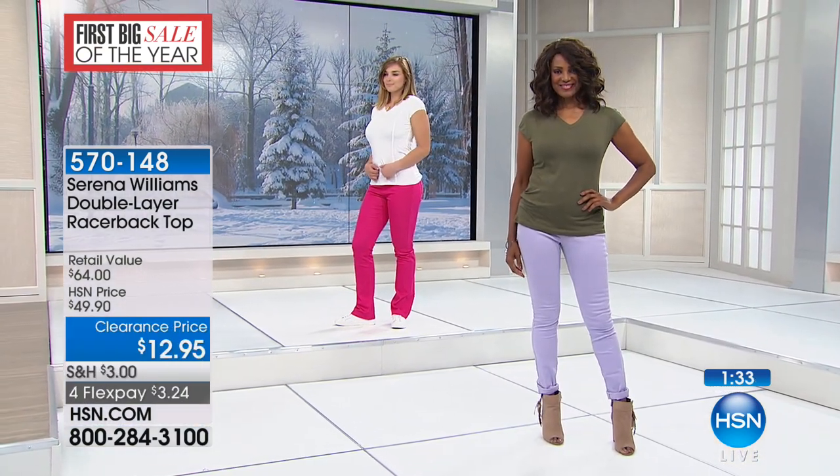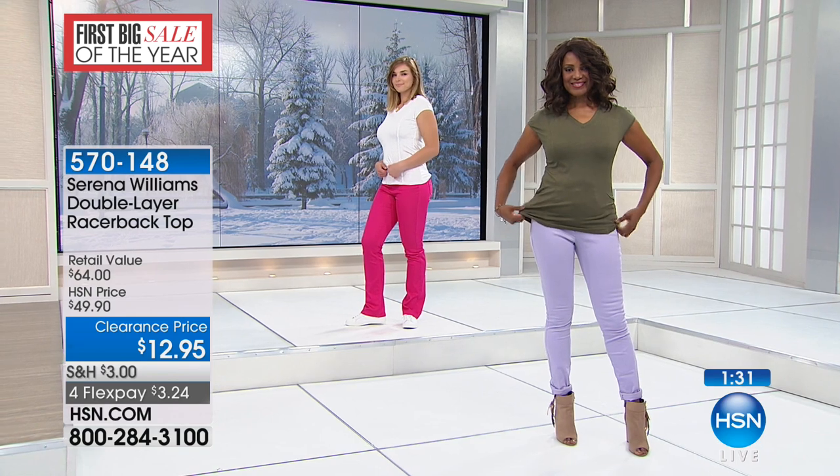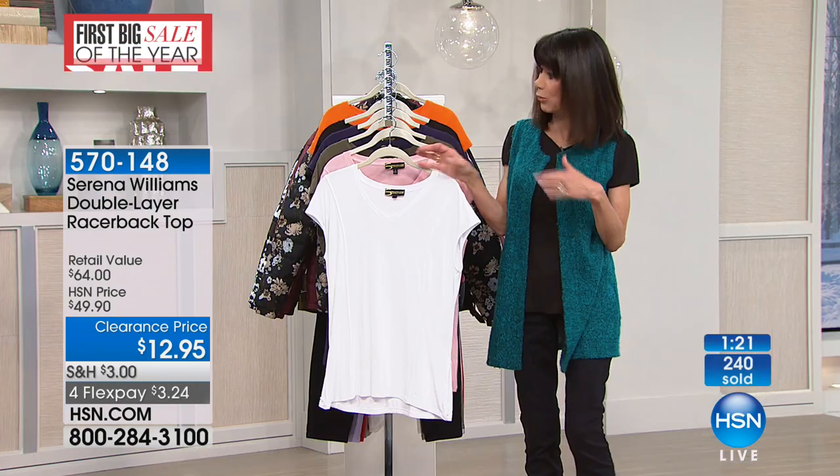It drapes. You can throw it in the washing machine, you can throw it in the dryer, so you have that complete ease of care. It's just a little something different, and that cap sleeve — we're in the midst of winter, but right around the corner we're going to be looking for our spring wardrobe.